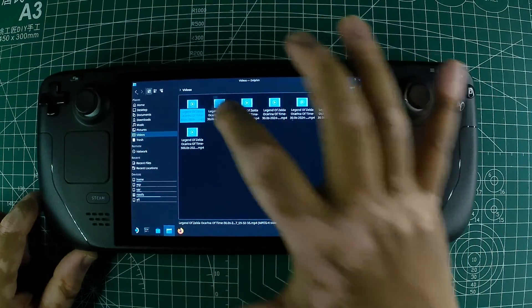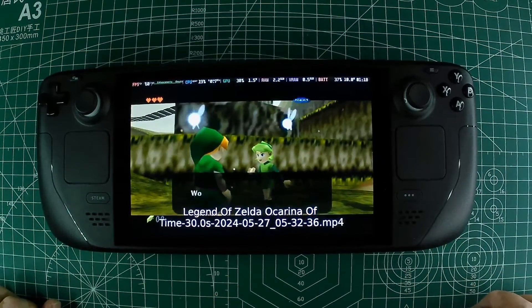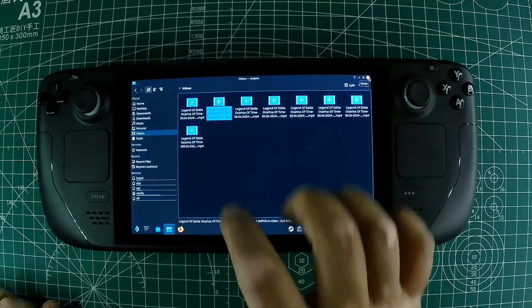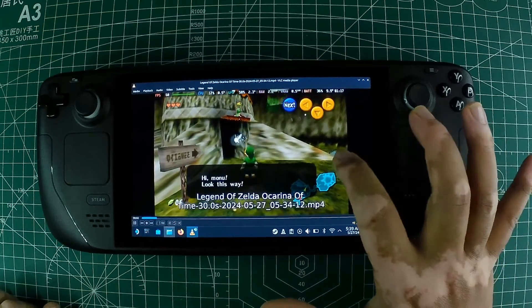And that's it — you've got everything you need to record gameplay videos on your Steam Deck. While you can only capture up to five minutes at a time, you can always stitch multiple clips together using a basic video editing app to create longer videos.